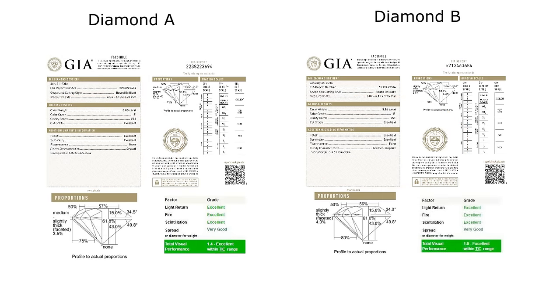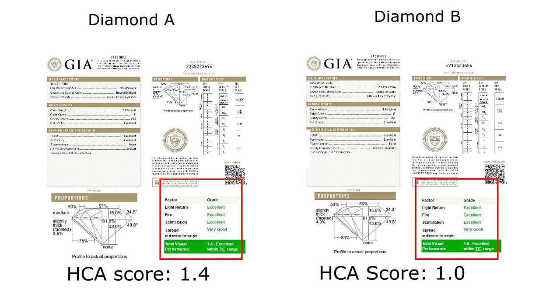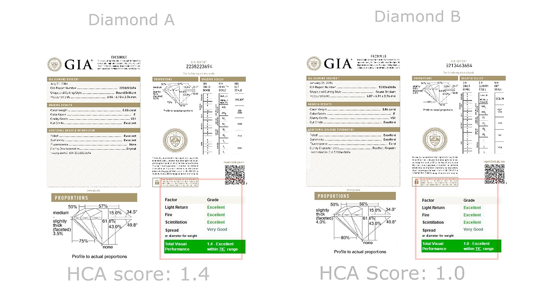Now let's look at their proportions, from which we can calculate their HCA score. Diamond A has an HCA score of 1.4 while Diamond B has an HCA score of 1.0. The HCA score goes from 0.4 to 10 — the lower the score, the better. Going by this logic, if you're choosing between these two diamonds you would probably choose Diamond B, since both have the same grades but Diamond B appears to have better proportions with a lower HCA score.